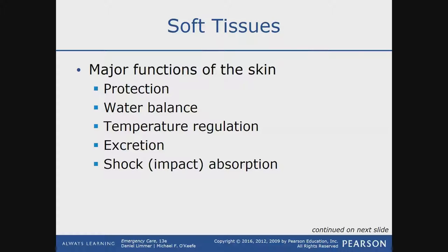Shock impact absorption — we're talking about strictly trauma. Whenever you get impacted or hit by an object like a baseball bat, your skin takes a lot of that force and protects the internal organs to an extent.